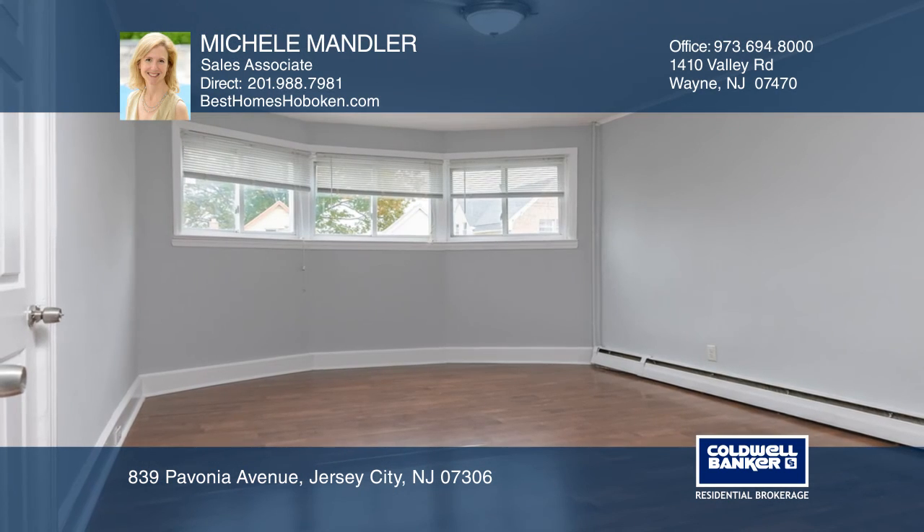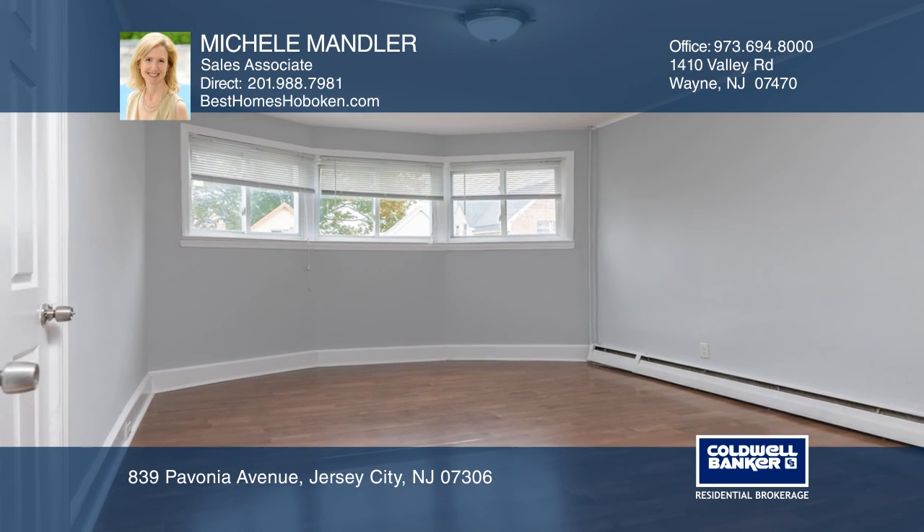Your new home is just a call away. Contact Michelle Mandler for more details.